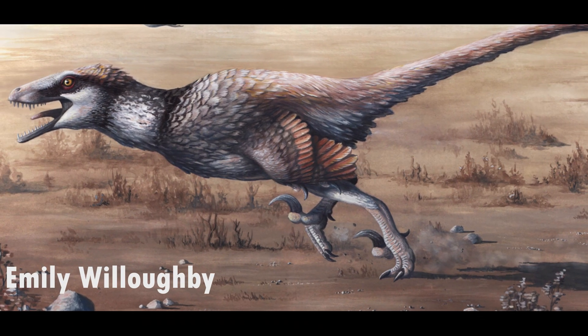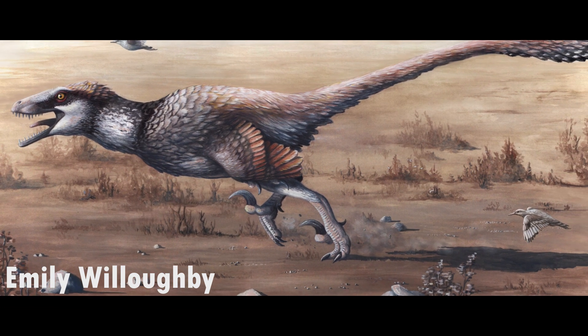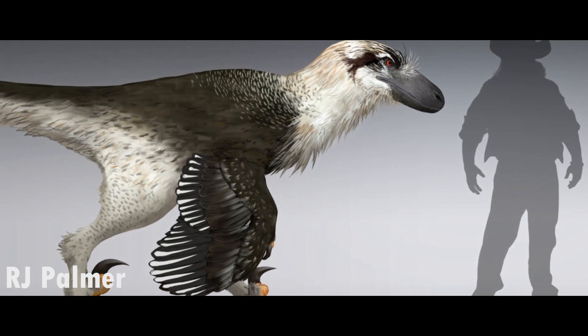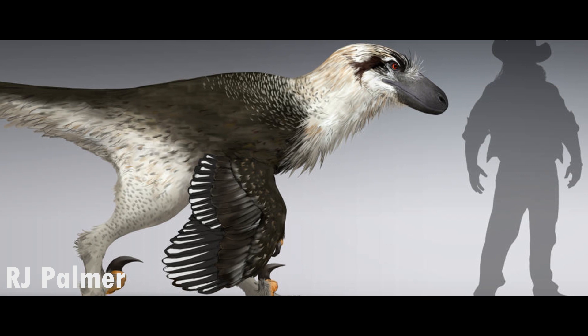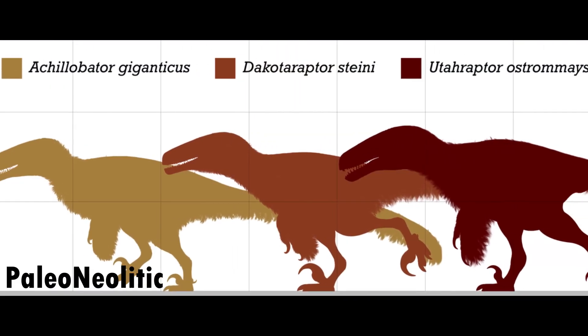Dakotoraptor was a large dromaeosaur dinosaur discovered in South Dakota, a state in the U.S. Estimations suggest a length of 5.5 meters, a height of 1.8 meters, and a weight of 350 kilograms. This would make Dakotoraptor the second largest dromaeosaurid, with the largest being Utahraptor.